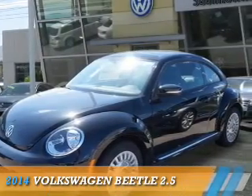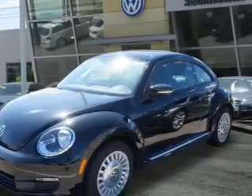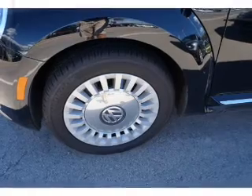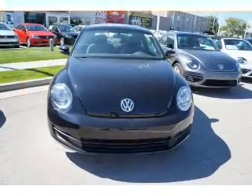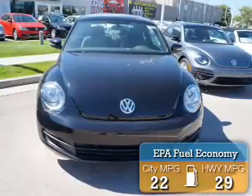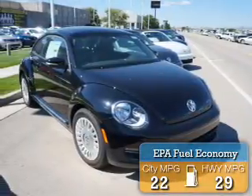Presenting the 2014 Volkswagen Beetle. It's powered by front wheel drive, a 2.5-liter 5-cylinder engine, and an automatic transmission. Great fuel efficiency saves you money by requiring fewer trips to the gas station.